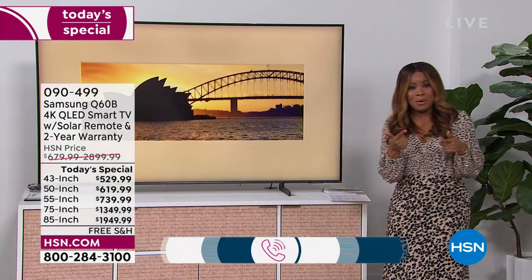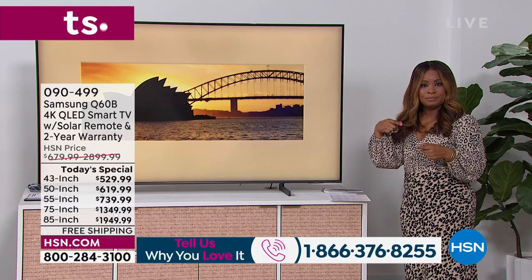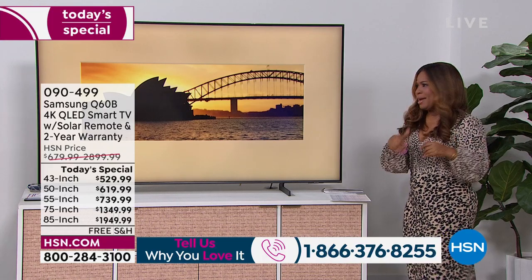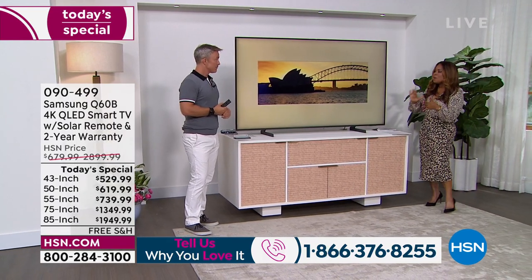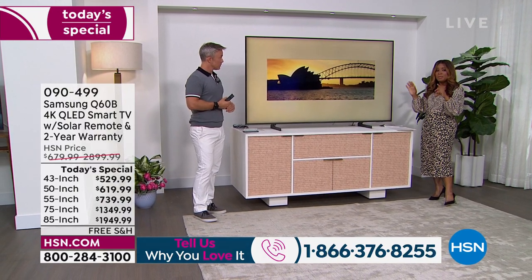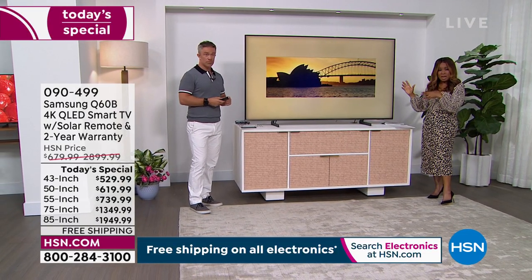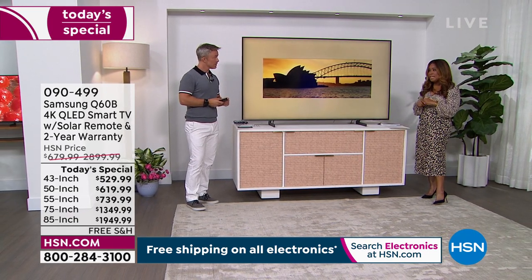I tried to get the 60-inch earlier — I had it in my shopping cart and it was gone. If you have this in your shopping cart and you're mulling it over a little bit, you're risking it. It sold out on me, and now the 65-inch is sold out too. I love the 85-inch — it's our bestseller. We started the day with 610 of the 85-inch, and there are only 70 remaining. On the 85-inch you get your biggest savings at $900 off.